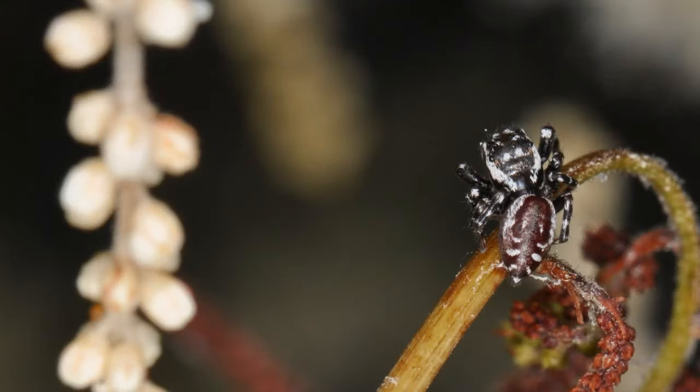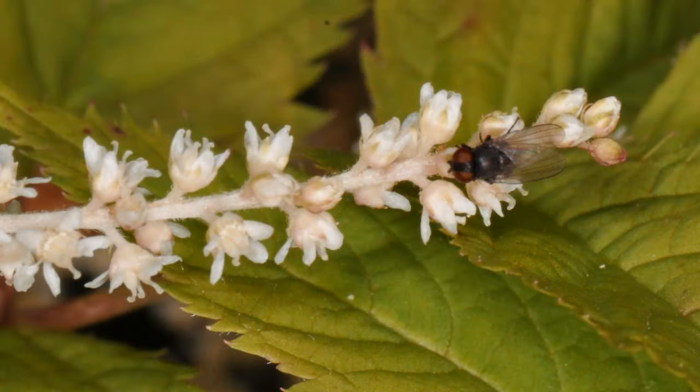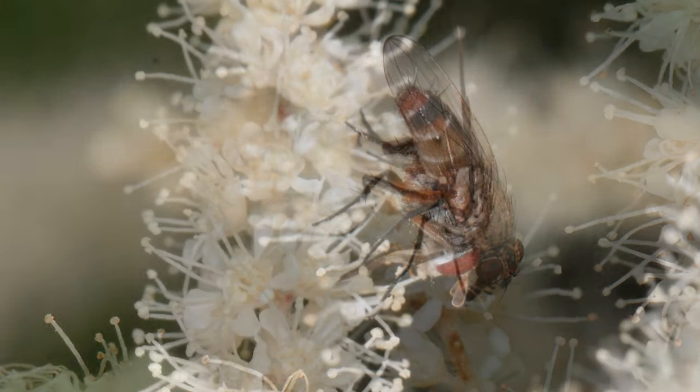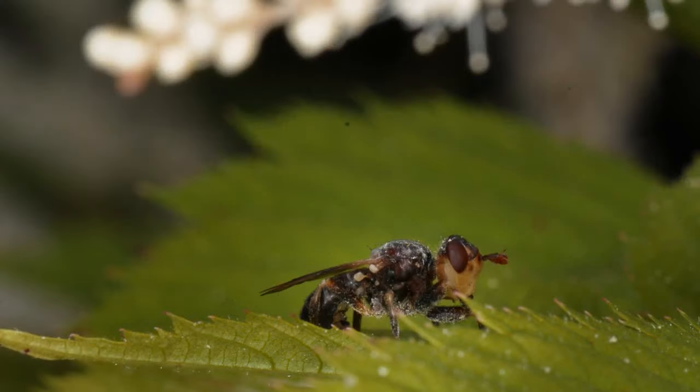And a few spiders. Flies — I'm always surprised by their number and diversity. To identify flies, look for big eyes and short antennae.